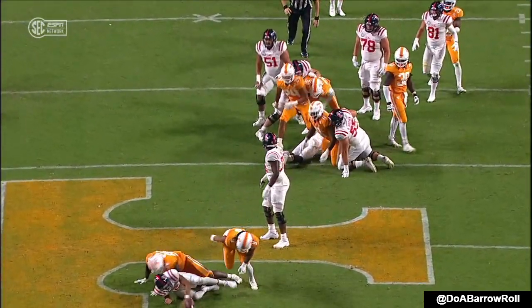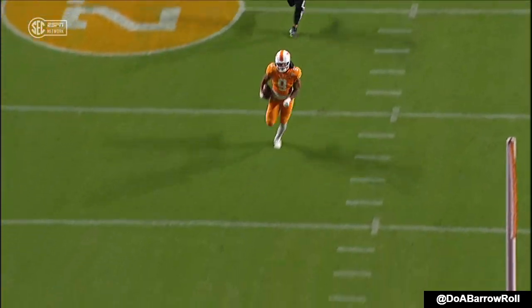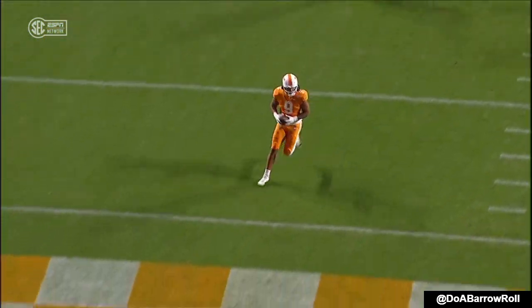Corral — I think he thought the play was blown dead. You look at his body language, there's no doubt. He was just holding the ball.